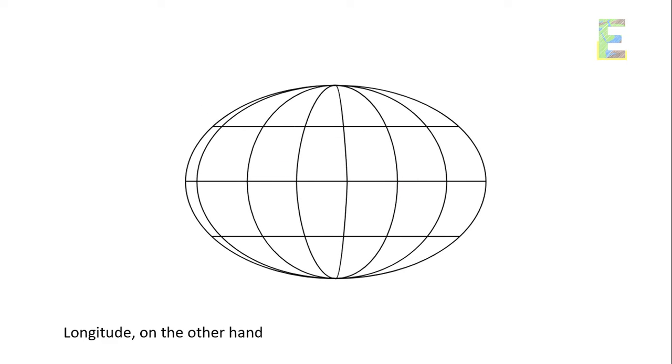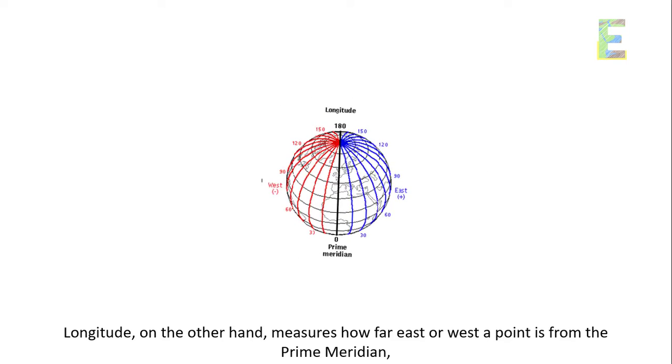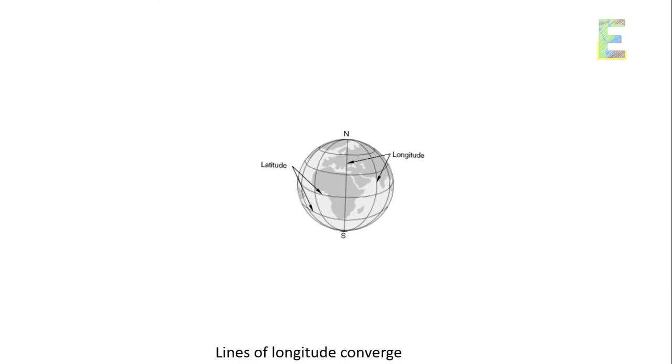Longitude, on the other hand, measures how far east or west a point is from the prime meridian, an imaginary line running from the North Pole to the South Pole. Lines of longitude converge at the poles.